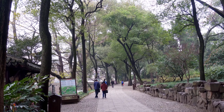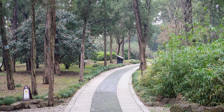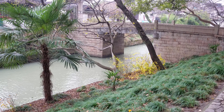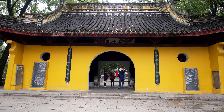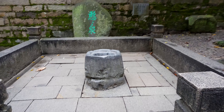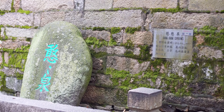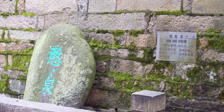Known for its natural environment and historic sights, it is said to look like a crouching tiger. I see a bright yellow entrance gate. Once you step inside, you will see climbing stone steps. On the left side, there are ancient wells. This well is named Hanhan Spring.